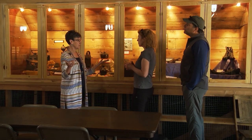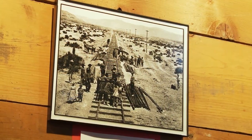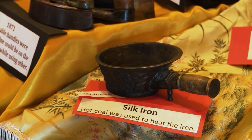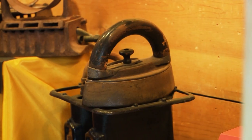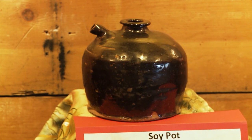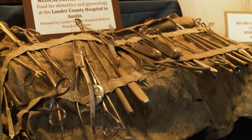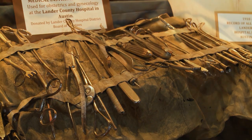One of the things that helped Battle Mountain become a community is the railroad. Many Chinese people came in to help with the railroad, and so we have a few Chinese artifacts. That's what's exciting about running this museum — the things that come in, I get to research and find out a lot more things than I've known in the past.